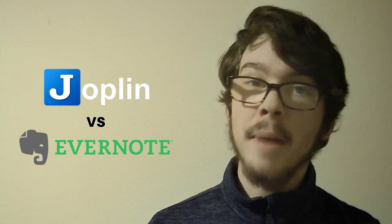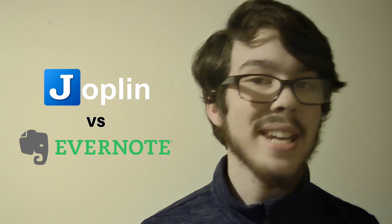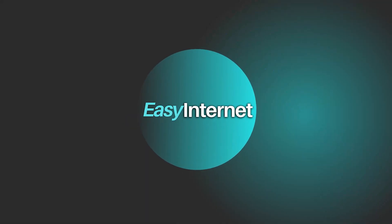In conclusion, the choice between Joplin and Evernote depends on your priorities. If privacy and customization are paramount, Joplin is a compelling option. However, if collaboration, extensive feature sets, and a long-standing brand name are your focus, Evernote may better suit your needs. Don't forget to check out the links in the description to explore these apps further. Subscribe to Easy Internet for more tips and comparisons, and thank you for watching.